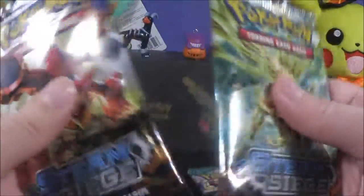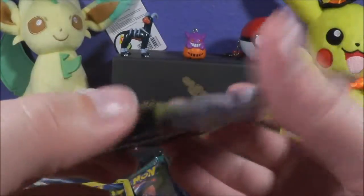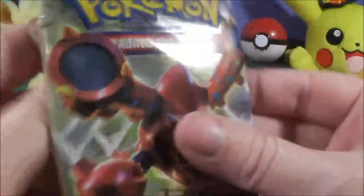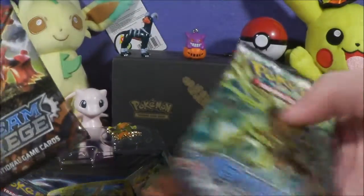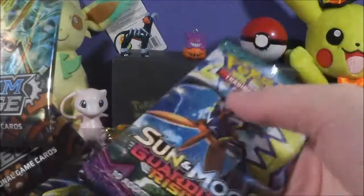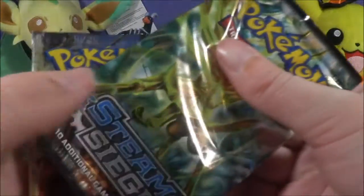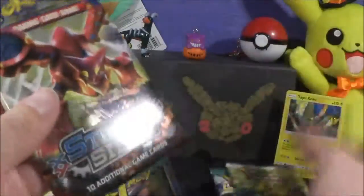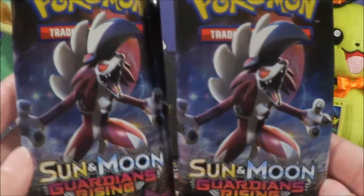With the Steam Siege pack — both of these packs are very strange. They have a lot of extra packaging, like a whole bunch of extra packaging. That is weird. Both of them do. Like, look at the Guardians Rising type — you can't do that with this, but then like this one, it's just weird. Very strange.